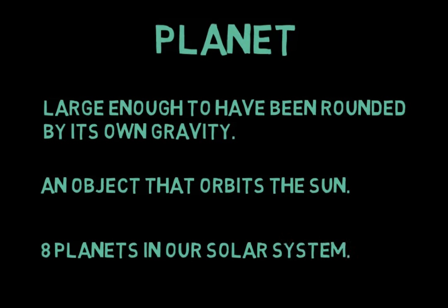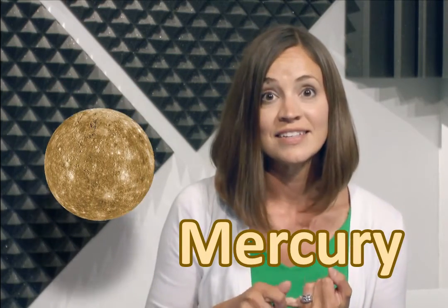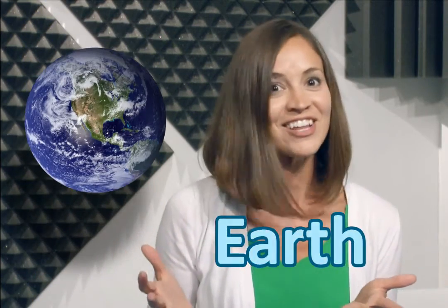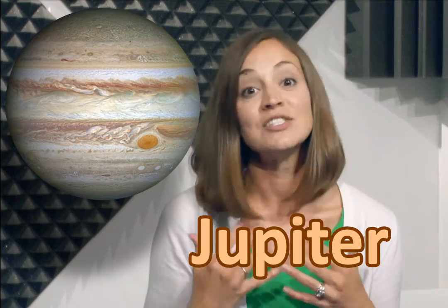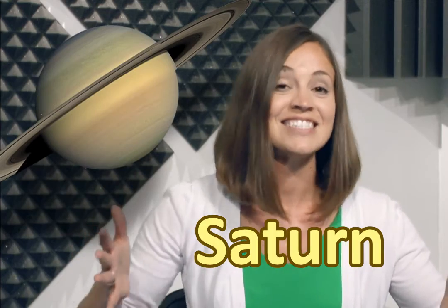There are eight different planets in our solar system. The first planet is Mercury, and it is a very small planet. The next planet is Venus. The third planet is our favorite planet, Earth. Then the fourth planet is Mars. The next planet is a very large one, and also my personal favorite — Jupiter. After that, we have the planet with all of those rings around it, and that's Saturn.